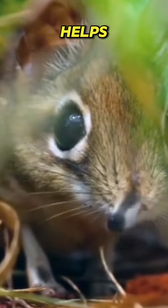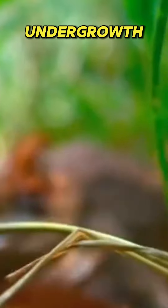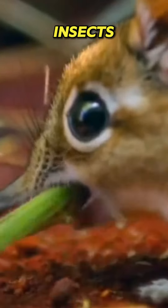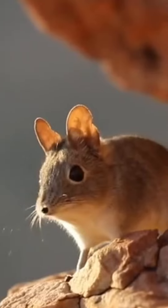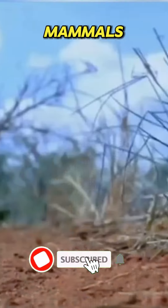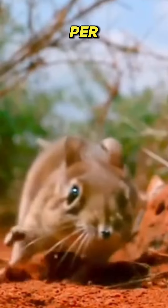Their long nose helps them sniff out insects and other treats hidden in the undergrowth. Their diet mainly consists of insects, but they also feed on small amounts of plant matter. They are one of the fastest small mammals, capable of darting through the African savannah at speeds up to 28.8 kilometers per hour.